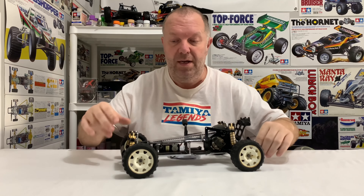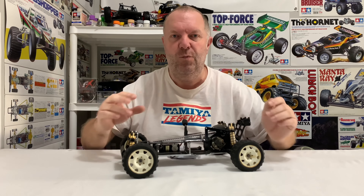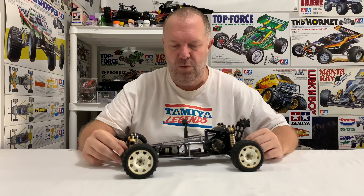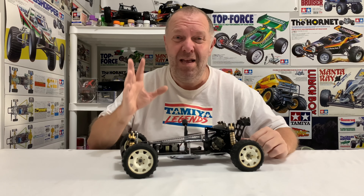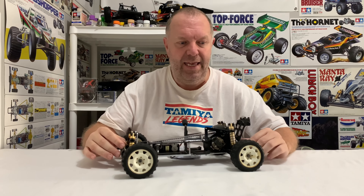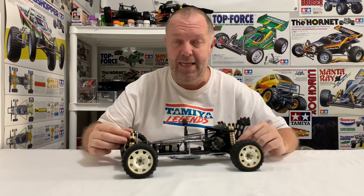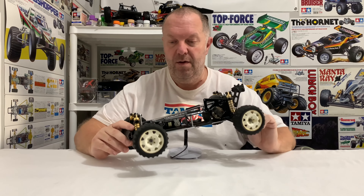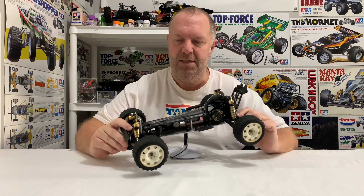So we'll get the stuff on order now, because it's going to take a while to arrive. I'll put this away somewhere safe for now, and it's now officially on the to-do list, which is awesome. Can't wait for this one. A massive thank you again to David for your generosity - it's honestly massively appreciated. So yeah, we'll end this video here with the Kyosho Optima Mid - what an absolute classic.